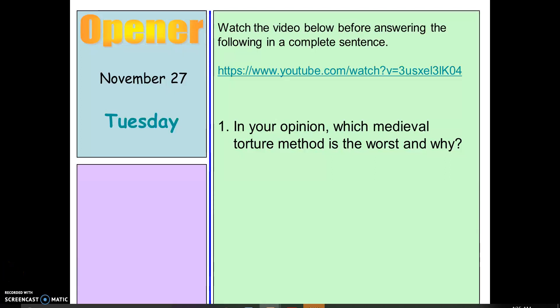Good morning! Here is today's warm-up. Watch the video below before answering the following in a complete sentence.